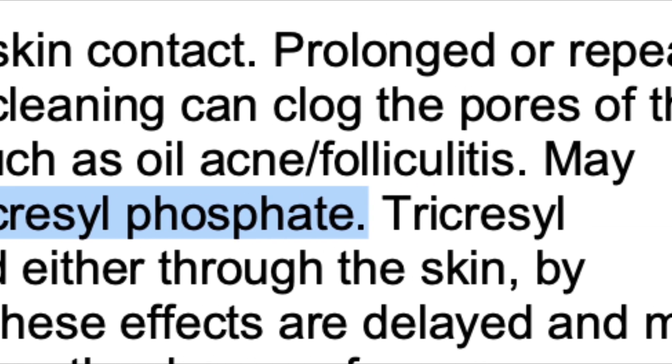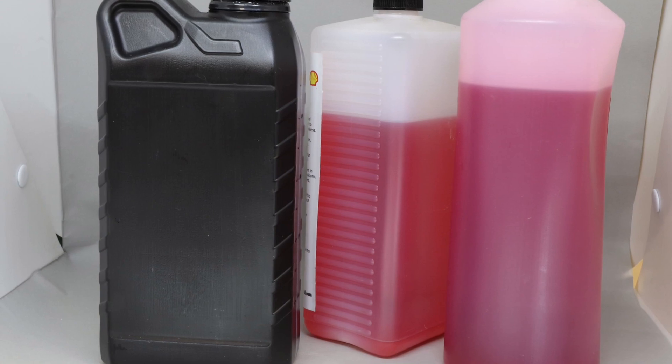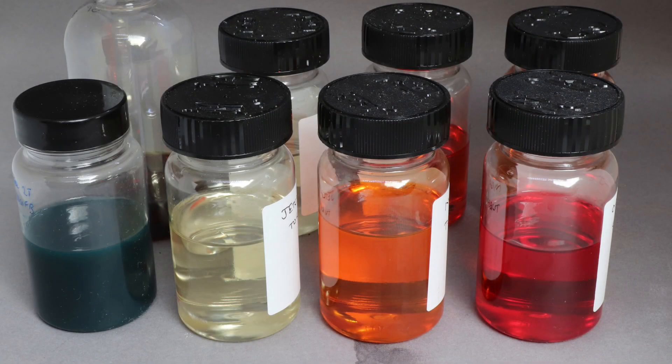So whilst many other oils might be considered safe, that's really only for the application for which they are intended, and that is not how model jet engines work.